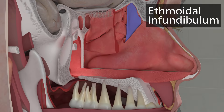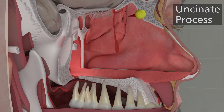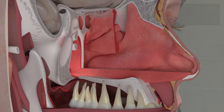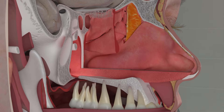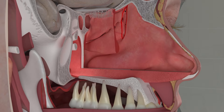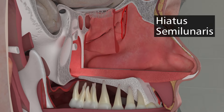The infundibulum is a key space related to the osteomeatal complex. It is that space bordered medially by the uncinate process, laterally by the lamina papyracea — the thin bone that makes up the orbital cavity — and posteriorly by the ethmoid bulla. Its shape has been compared to the shape of a wedge of citrus fruit. Another named space is the hiatus semilunaris, which describes a space for drainage between the free margin of the uncinate process and the anterior face of the ethmoid bulla — the two-dimensional passage between these structures.